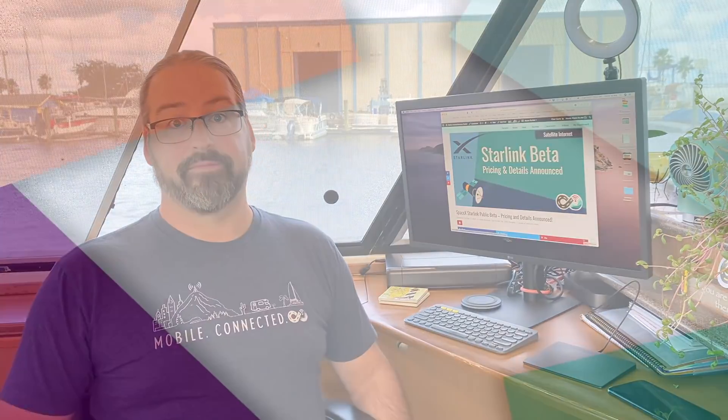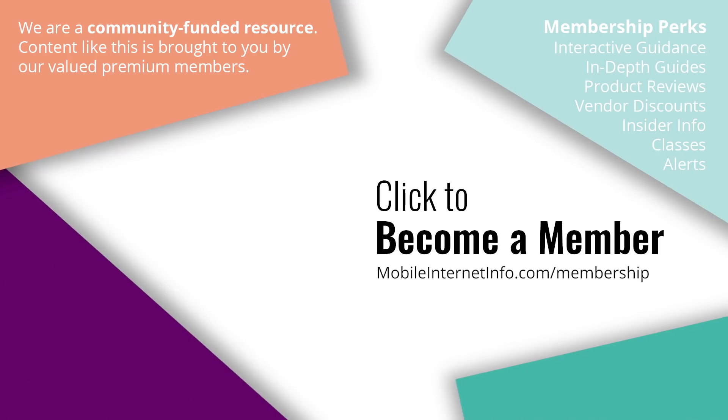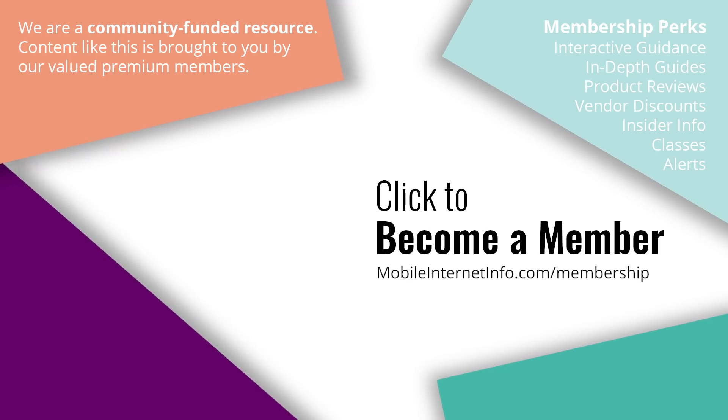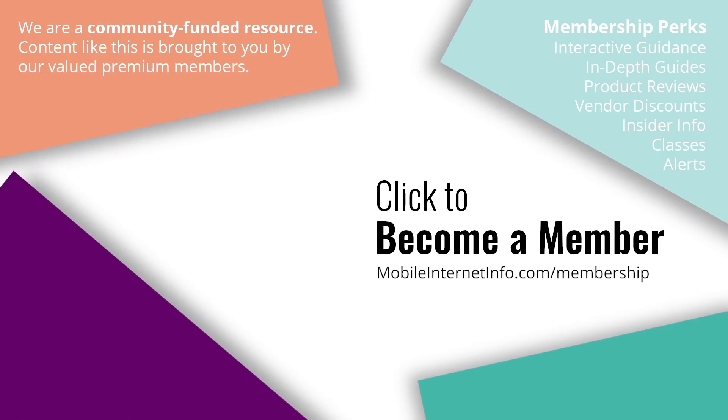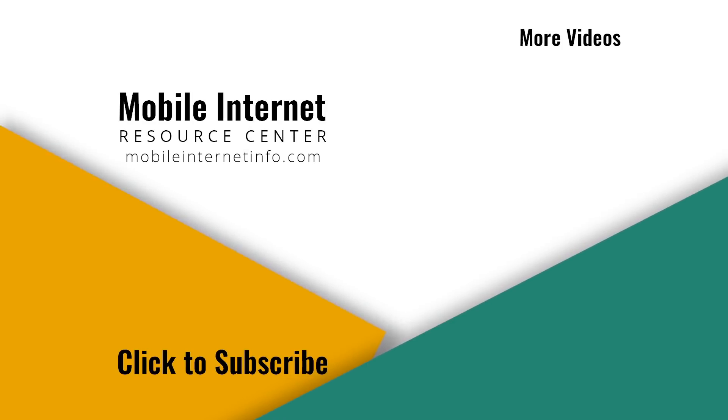They've now got an app and hardware about to ship to real customers. As this beta test expands into general open available service, it's going to be a very interesting option for people's mobile connectivity arsenals. These videos are brought to you by our premium members, our mobile internet aficionados. If you like this video, please give it a thumbs up, leave a comment, subscribe to our channel, or consider becoming a member yourself.